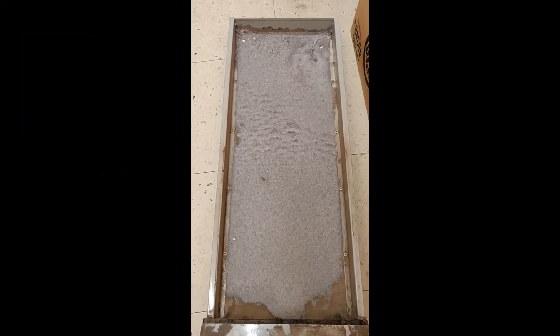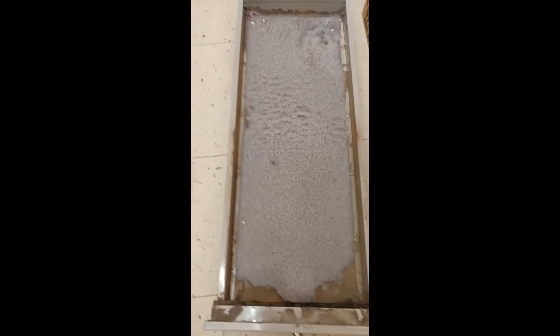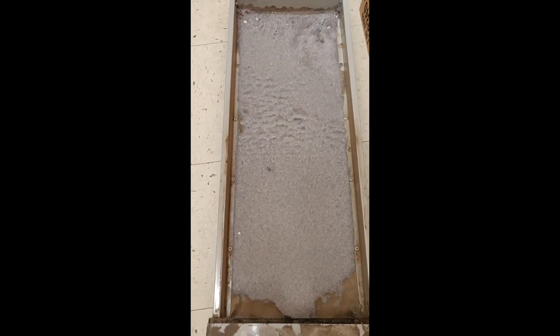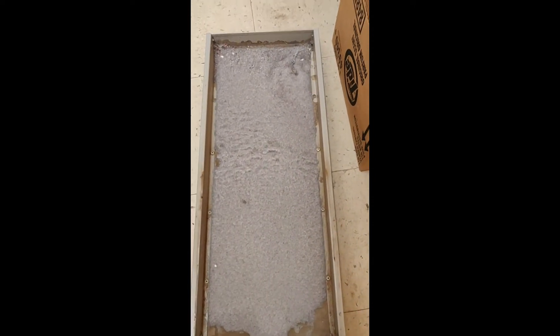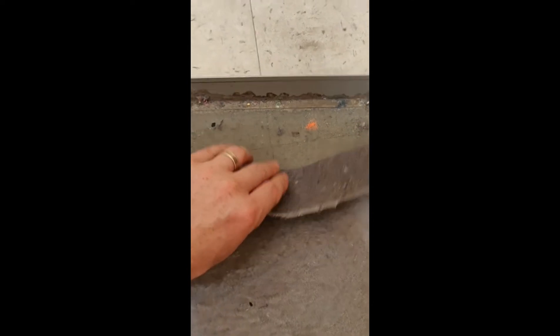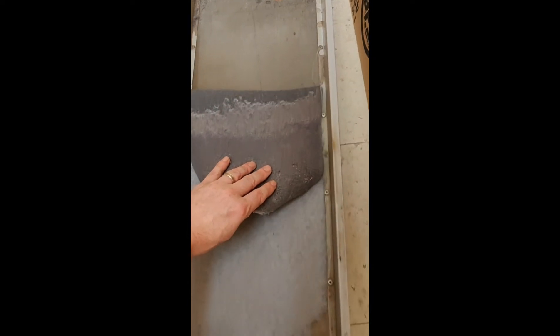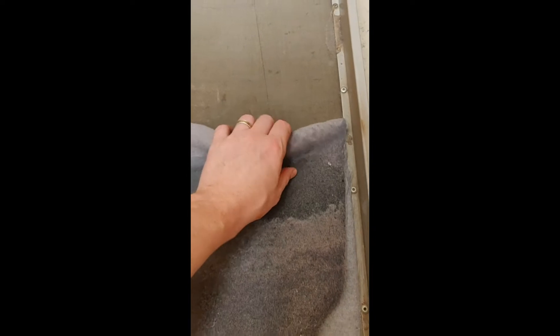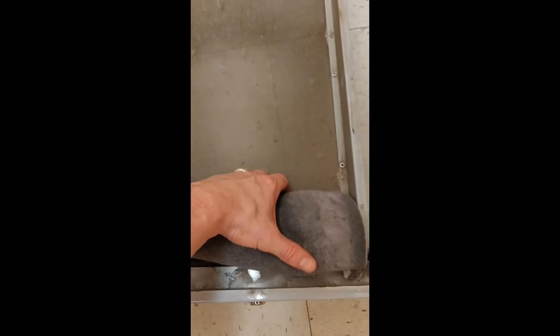Here we've got one afternoon's lint trap — actually I think this is even from last night, so this is basically just four hours worth. It's so thick you can get it off in one sheet. If we were to leave it for an entire day it would definitely start to become a fire hazard. I've seen videos of people pulling off like two-inch thick lint traps. Some people hate lint but this is one of my favorite parts of the job. One nice carpet of lint just like that.